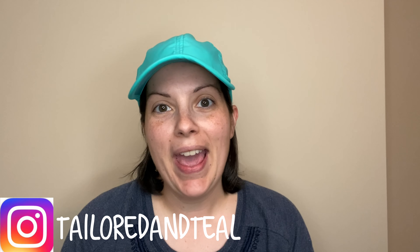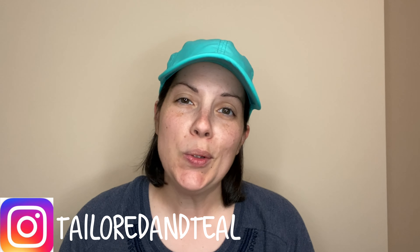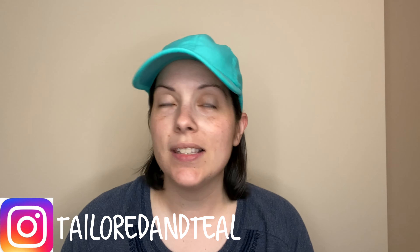Hey everyone, it's Melinda with Tailored and Teal. If you are new to the channel, welcome. I am a part-time online reseller and I sell mostly used clothing, shoes, and handbags, occasionally some hard goods and some vintage on sites like Poshmark, Mercari, and eBay. It's the perfect way to make some money on the side. And if you are a returning viewer, thank you so much for coming back. In today's video, we're going over What Sold from July 16th through July 31st of 2021.